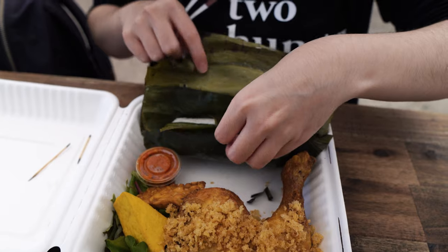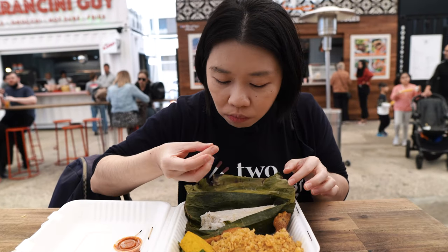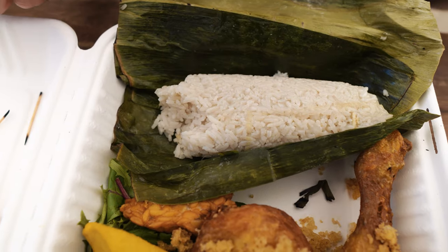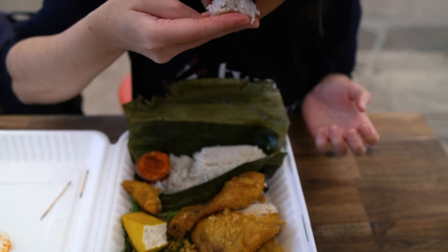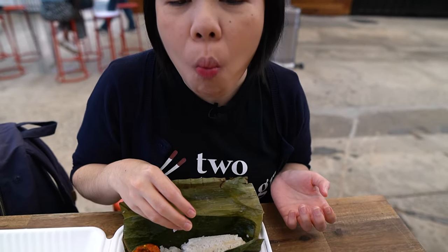Gonna try the rice first. Wow, it's very aromatic guys. It's almost like Nasi Uduk, or Nasi Lemak maybe in Malaysia. Very flavorful rice. The banana leaf makes it really wonderful — a wonderful fragrance comes out from the rice.